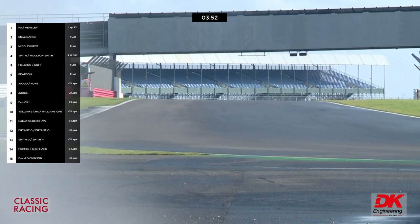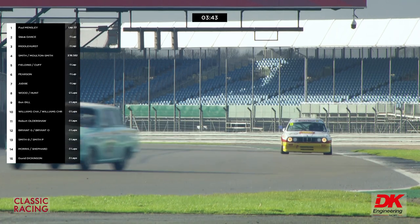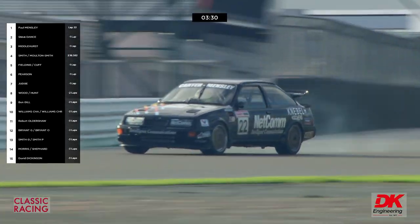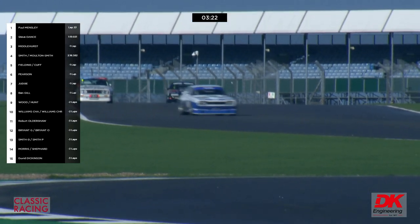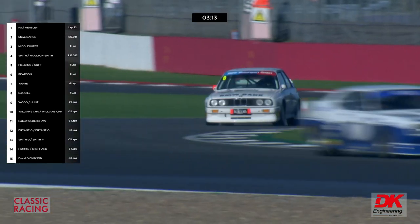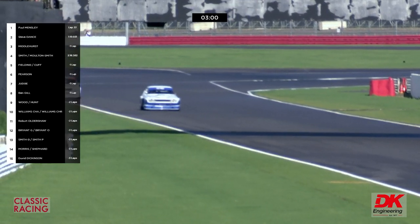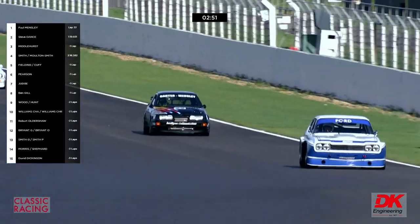Gary Pearson has just done his car's best lap and closed right up on David Cuff. There's Gary Pearson, David Cuff coming through ahead — about to be lapped by Paul Mensley. Despite his tire preservation, he's taking it pretty gently now. Paul Mensley will have been signaled by his pit that he's well to the good. There's the number eight BMW of David Cuff with the Steve Soper name on the side.